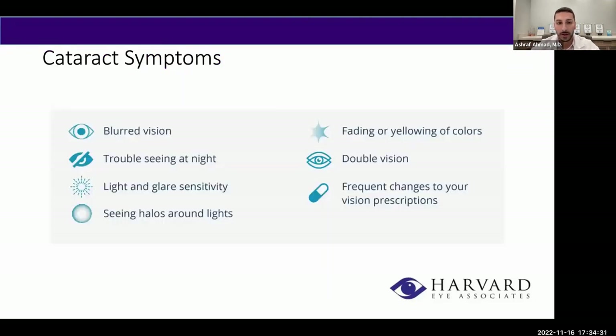Other symptoms you may experience include blurred vision regardless of whether you use glasses, light sensitivity, fading overall quality or clarity of vision, or a yellowish tint to your vision. Some patients may experience double vision, and you may notice your prescription has been changing. Patients often come in from their optometry clinics where the optometrist tells them they can't correct the vision further with glasses — usually due to a cataract.